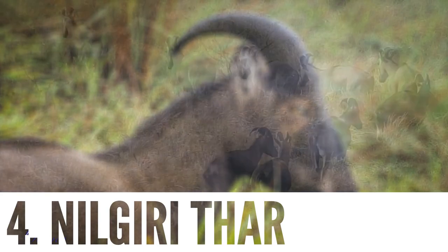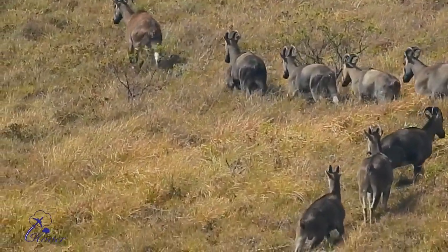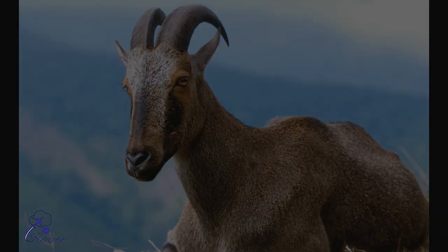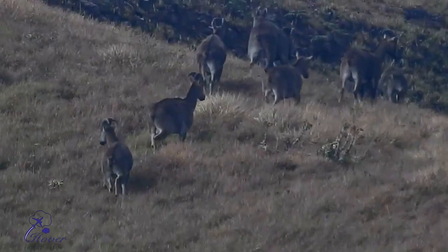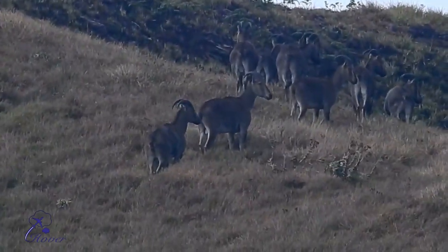Number 4: The Nilgiri Thar. The Nilgiri Thar is an ungulate endemic to the Nilgiri Hills. In the Tamil language it is called Varai Adu, the term being composed of two Tamil words: Urai, meaning a precipice, and Adu, meaning a goat. Nilgiri Thars are stocky goats with short, coarse fur and a bristly mane. They can be spotted at Eravikulam National Park, Nilgiri Hills.